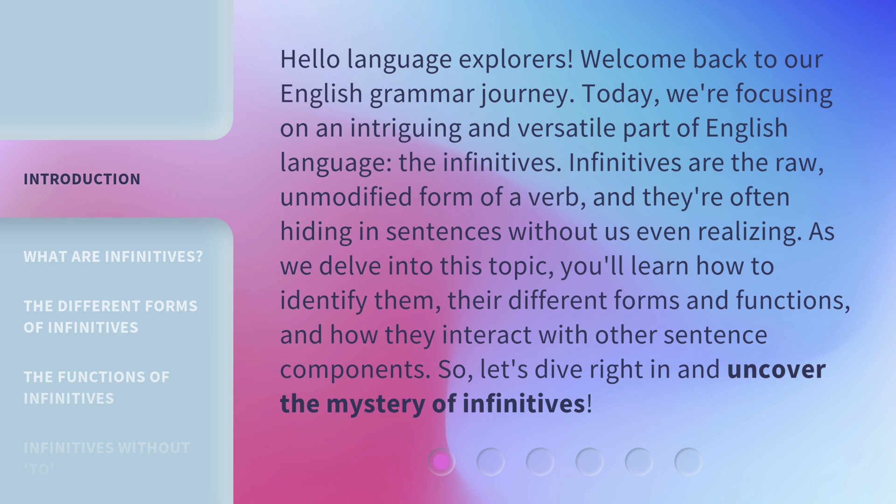Infinitives are the raw, unmodified form of a verb, and they're often hiding in sentences without us even realizing. As we delve into this topic, you'll learn how to identify them, their different forms and functions, and how they interact with other sentence components. So, let's dive right in and uncover the mystery of infinitives.